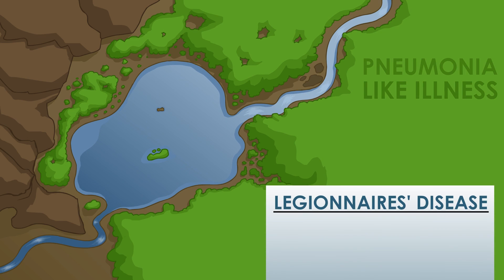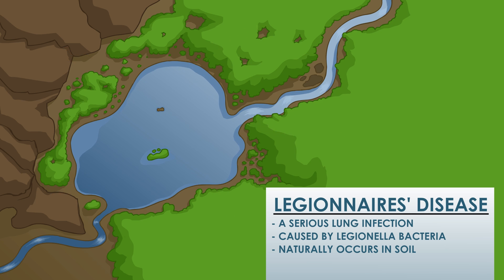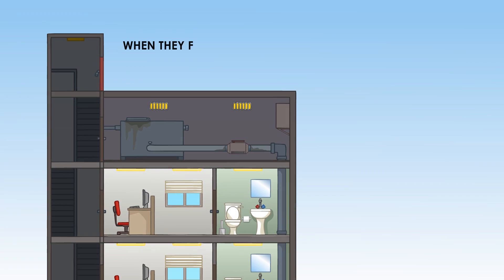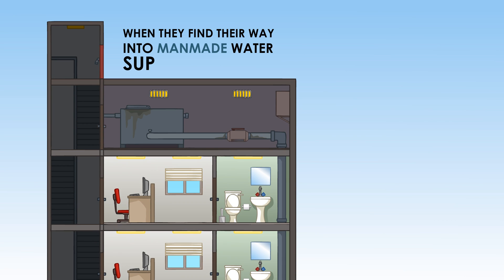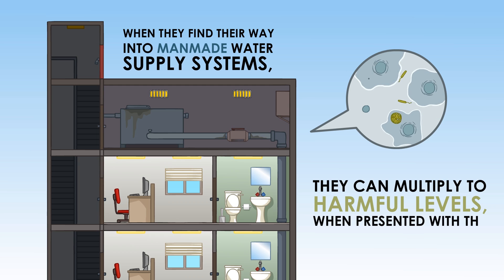This pneumonia-like illness is a serious lung infection caused by Legionella bacteria that occurs naturally in soil, which then contaminates natural water sources. When they find their way into man-made water supply systems, they can multiply to harmful levels when presented with the right conditions.